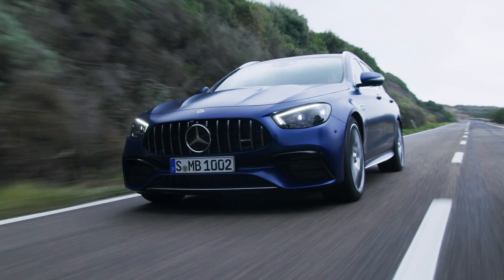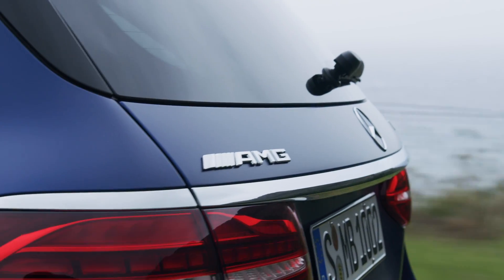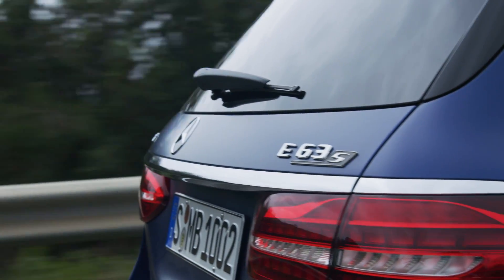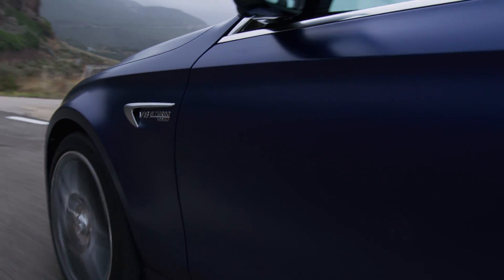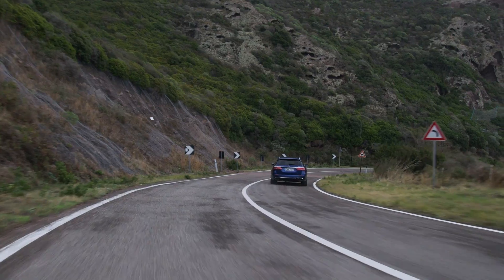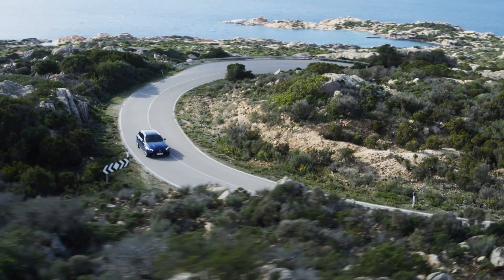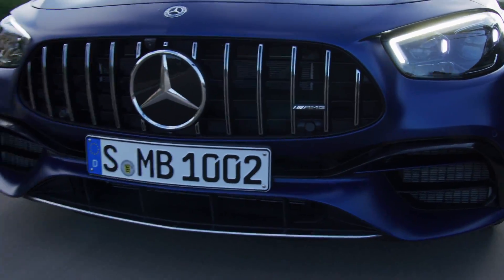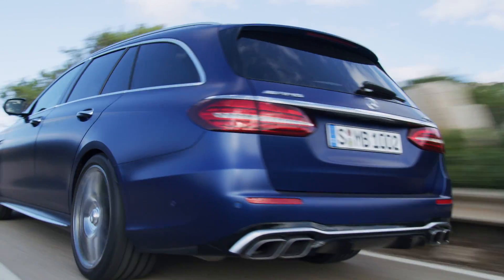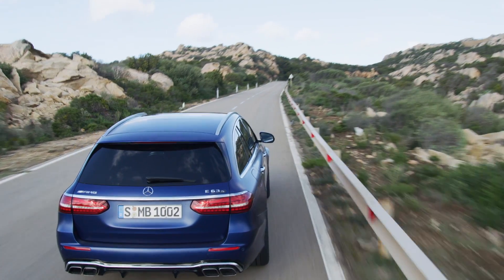For suspension, the E63 comes with AMG Ride Control Plus — a three-chamber air suspension with a very stiff trim, so you don't feel it is air-based. The damping still changes according to the selected driving modes. The standard all-wheel drive is rear-biased, however AMG promises free torque distribution in drift mode, making the E63 rear-wheel drive only — though this is reserved for the E63 S model.